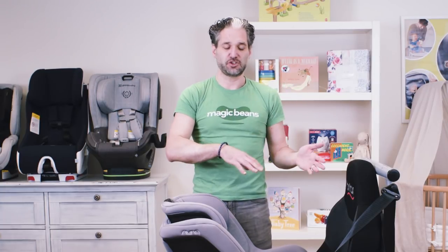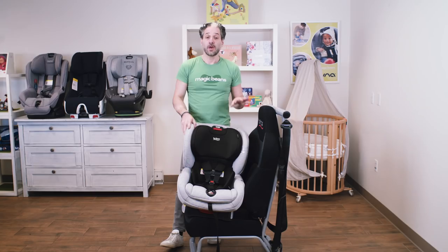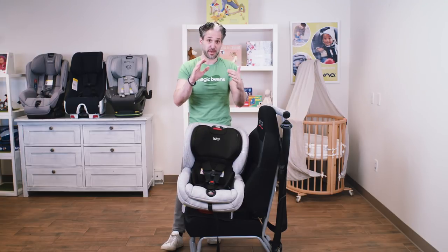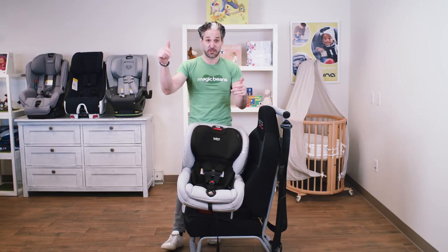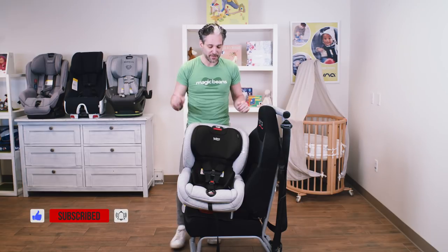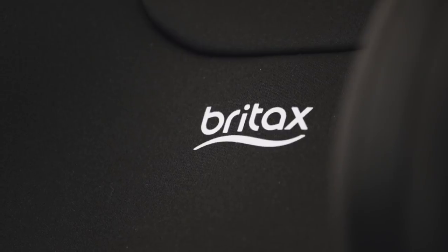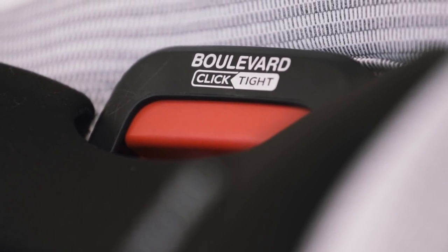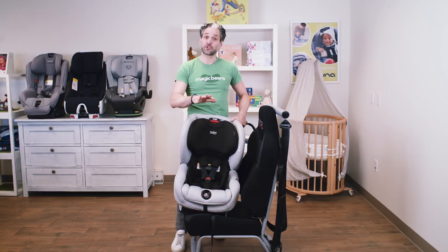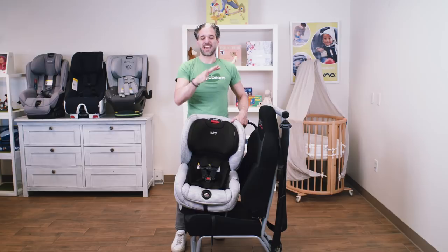Next is the Britax Boulevard Clean Comfort. I do full reviews of all these products on the channel, so this is just a general overview to help you compare. These are made in the USA, which is great. This seat is rear-facing to 40 pounds and has a similar seat belt installation system to the Rava. It also features an anti-rebound bar — a fourth component I didn't mention — which slows the forces in the reverse direction and stabilizes the seat.